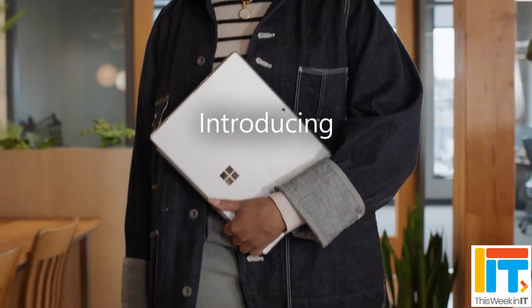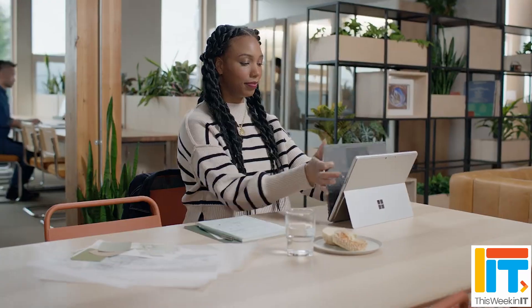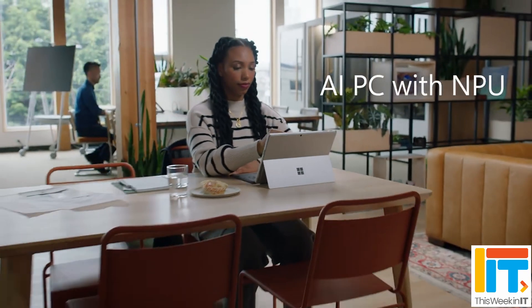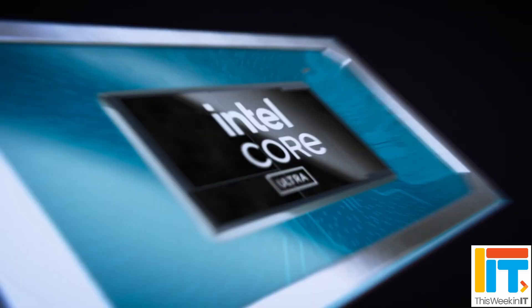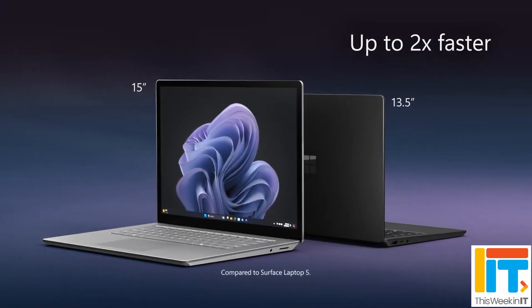At today's event, we had the Surface Pro 10 and the Laptop 6 for business announced. This channel isn't about hardware reviews, so I'm just going to give you a quick overview of what they're really about. The main thing about these new devices is that they're using new CPUs from Intel — the Ultra Core H series. They're fast and powerful, but the most notable thing about these devices is that they have a neural processor on board, which I believe is the first time for Surface devices.